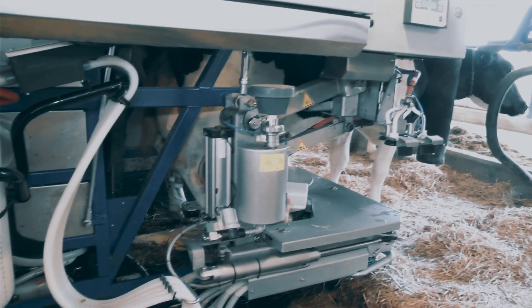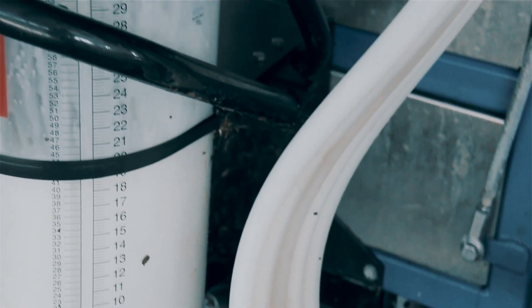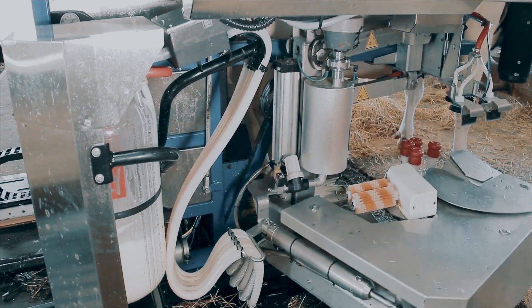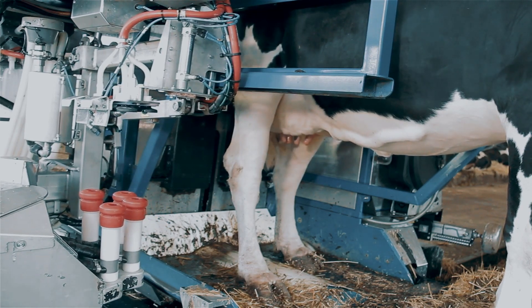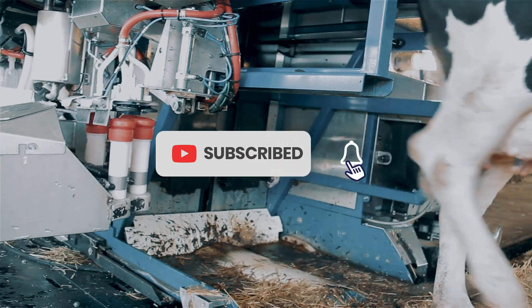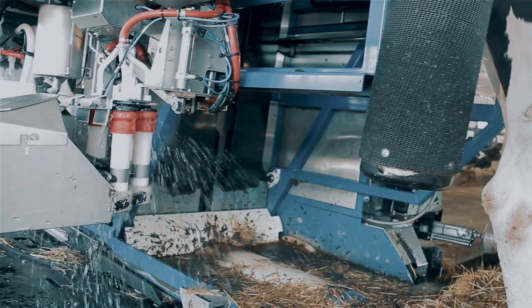The Milkomax milking robot also includes automatic cleaning, stimulation, and post-milking disinfection functions. These features help maintain optimal udder health and reduce the risk of mastitis. It combines advanced technology, cow comfort, and data-driven management to improve milk production and cow welfare in dairy farming.